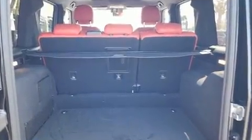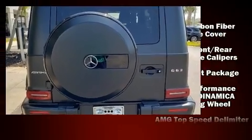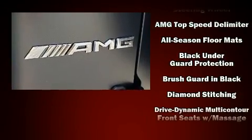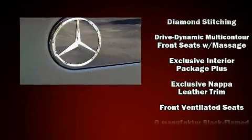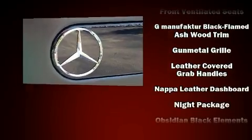Mercedes-Benz also prioritized safety and security by including dual front impact airbags with occupant sensing airbag, head curtain airbags, traction control, brake assist, a panic alarm, an emergency communication system, and four-wheel disc brakes with ABS.